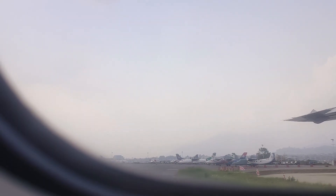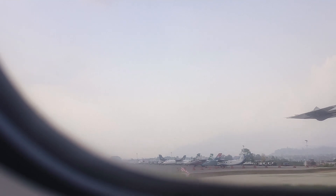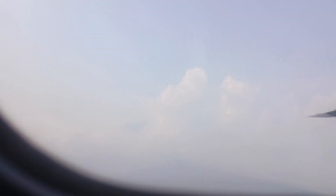So guys, now let me show you the outside view of the plane — you can see this gorgeous view of the plane. If you loved it, comment down.